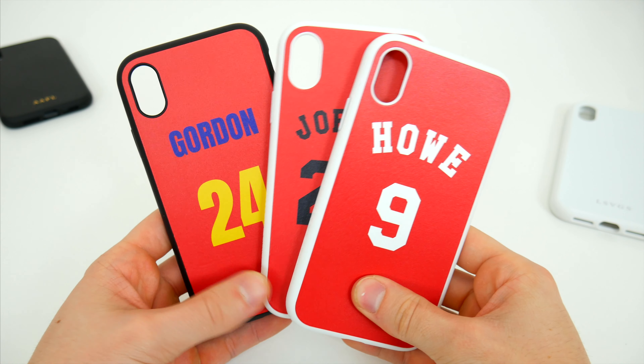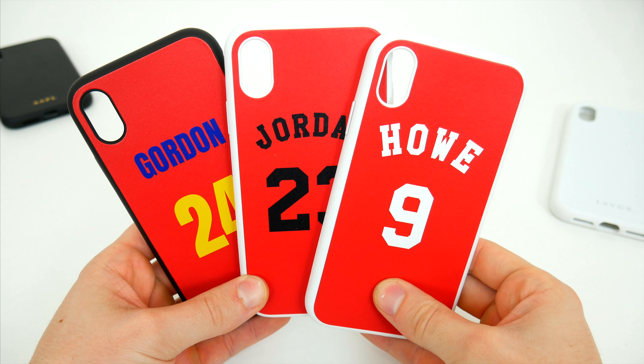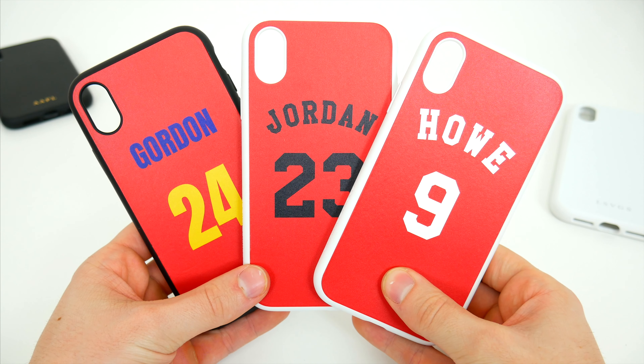I went ahead and created a bunch of different ones here for us to check out, so you can get an idea of the different style options, the colors, and also so we can take a look at the quality of the print job as well.